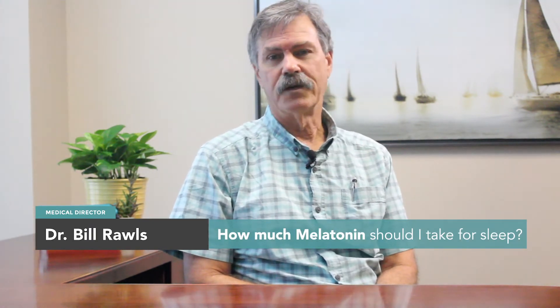Well, to answer that question, you have to ask: what is melatonin and what does it do? It's actually one of the really important hormones involved with sleep in the body. It does other things too, but we generally think about it for sleep.